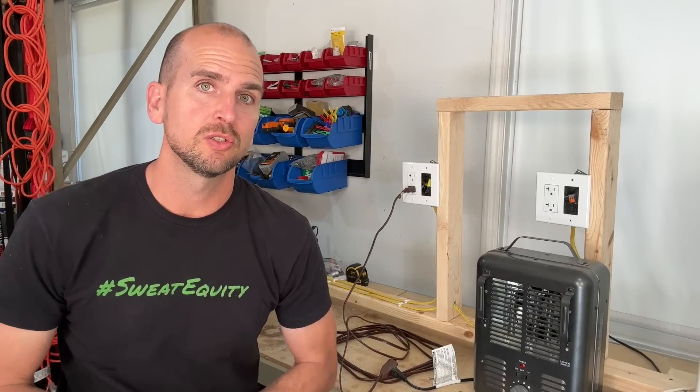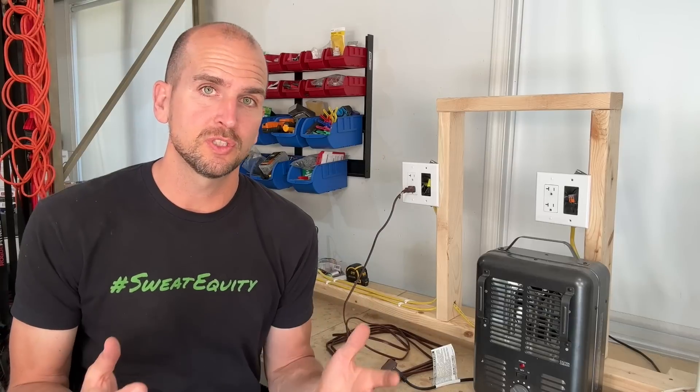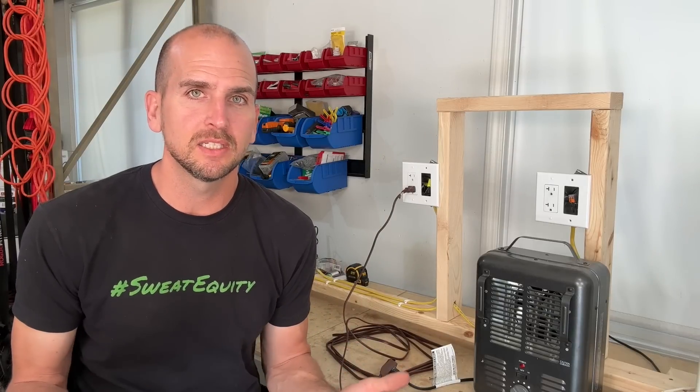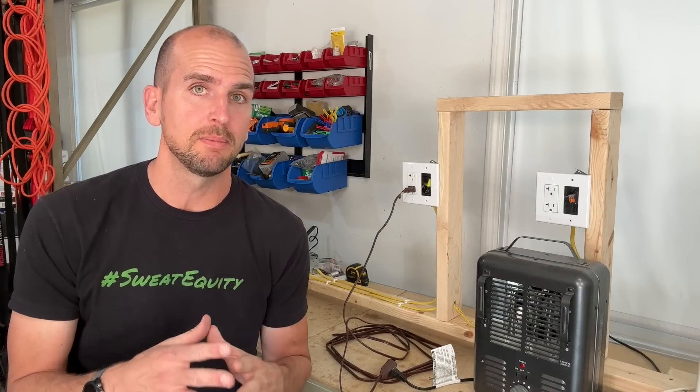The 16 gauge extension cord is quote-unquote light duty and has a rated capacity of 1625 watts or 13 amps, but you can plug this into a 20 amp circuit and there's nothing to stop you from pulling a full load through that circuit. So that's exactly what we're going to do — put a heavy load on this cord and show you the problem.